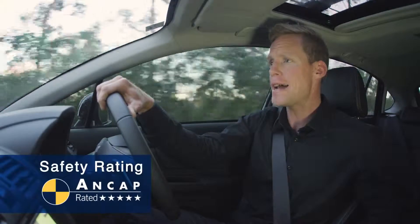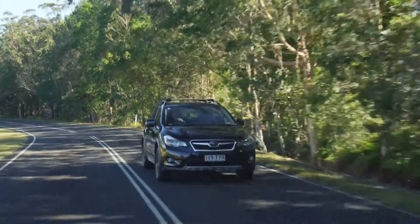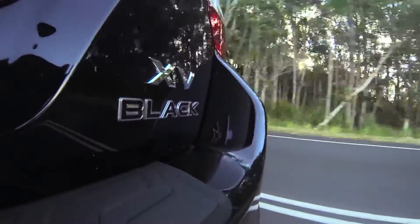A five-star ANCAP rating is standard, including dual front, side and curtain airbags with driver's knee bag, ABS brakes, stability control, traction control, and hill assist for all tricky off-road situations.